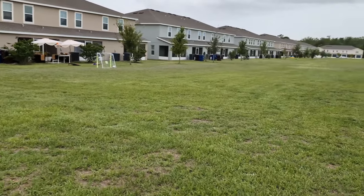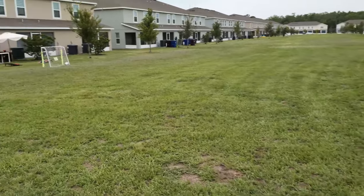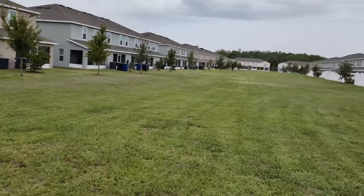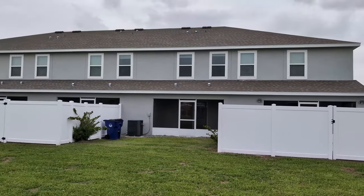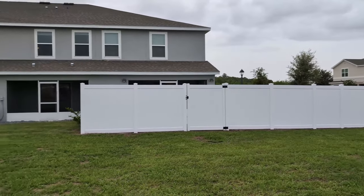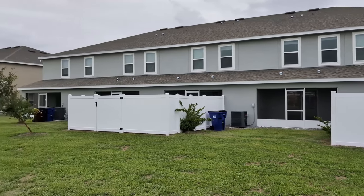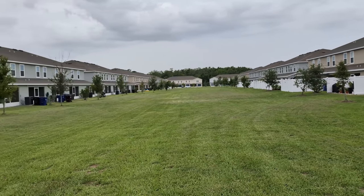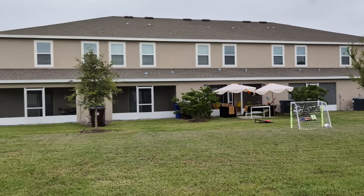Got this really nice green space right behind you. You can see people do different things — lots of people want to fence them. That's our unit right there, the one between the fences. They fenced theirs, big corner lot fenced theirs. You can fence yours too if you want — a lot of people want to do that if they have pets. This is way nicer than having another building back right up to you.